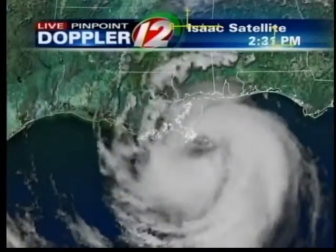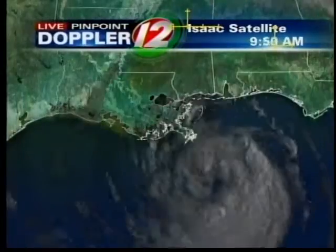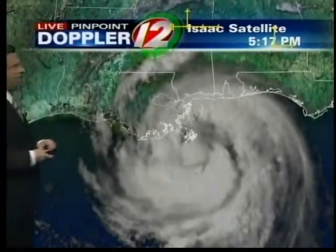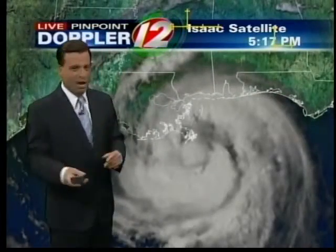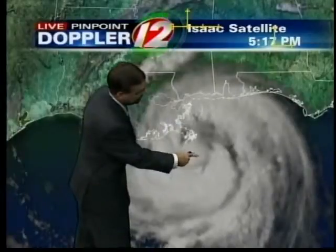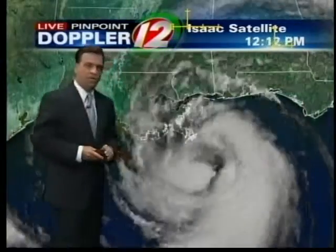Taking another look at the latest on Hurricane Isaac. The satellite picture behind me is very impressive. This is a high-resolution satellite photo that we use — it's only used during the daylight hours. It'd be no different if you were up in the space shuttle looking down on Earth, and you can see the very tight circulation now. New Orleans is right in here, and we've seen in the last several hours a storm that has more of a symmetrical structure, more thunderstorms, more tightening of the storm around the center, which is now just off the southeastern coast of Louisiana.